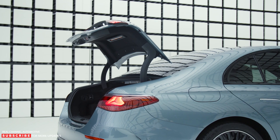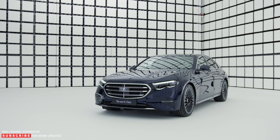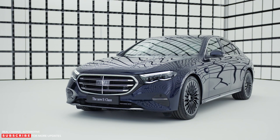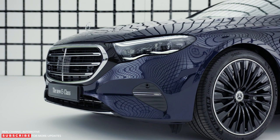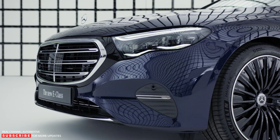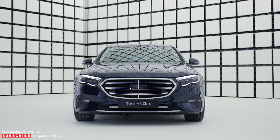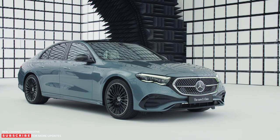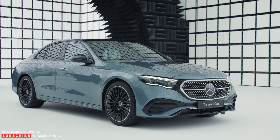The new E-Class has the proportions of a classic three-box saloon. The short front overhang and long bonnet are followed by a greenhouse which is set well back. The cab-rearward design is rounded off by the well-proportioned rear overhang. A black panel-like surface connects the radiator grille with the headlamps — this insert in high-gloss black is visually reminiscent of the Mercedes EQ models. The three-dimensionally designed radiator grille is either progressive or classic depending on the equipment line. The new E-Class has high-performance LED headlamps as standard.